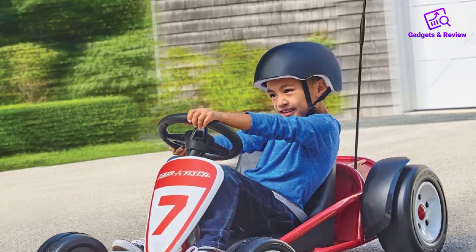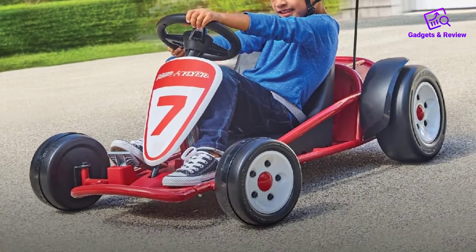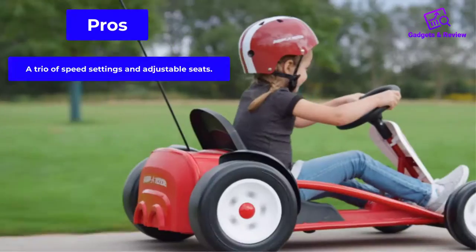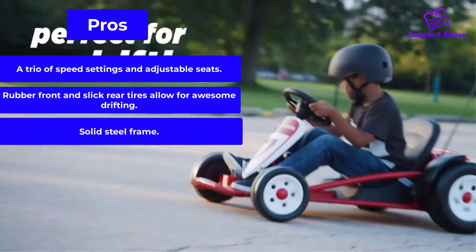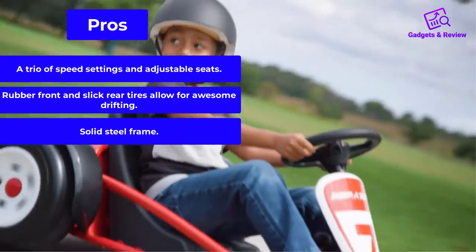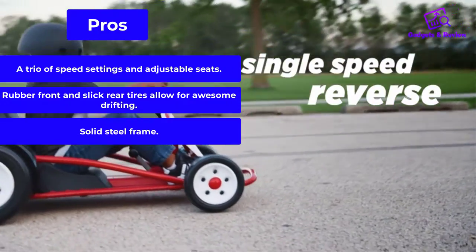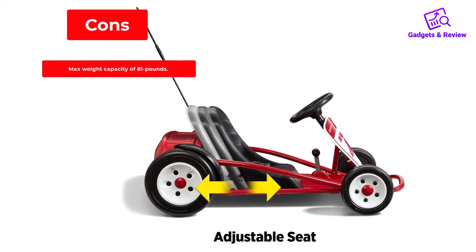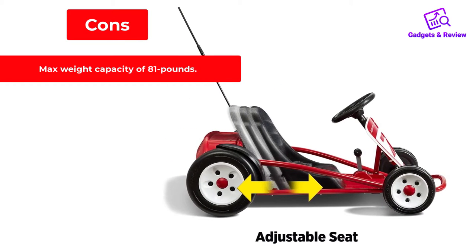It earned itself a 2020 Parents' Choice Recommended Award. Pros: a trio of speed settings and adjustable seats; rubber front and slick rear tires allow for awesome drifting; solid steel frame. Cons: max weight capacity of 81 pounds.